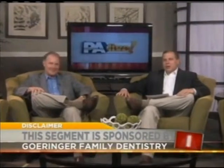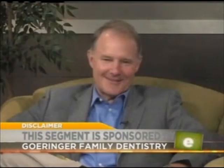One of the injuries that can happen this summer are fractured teeth. Joining us today to talk about those is Dr. Bruce Goringer from the Goringer Family Dentistry practice in the Back Mountain. Dr. Goringer, good to see you. You too, Dave.